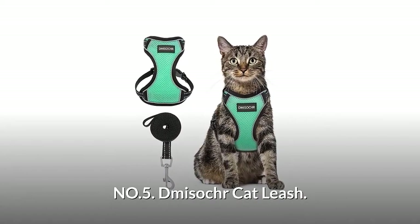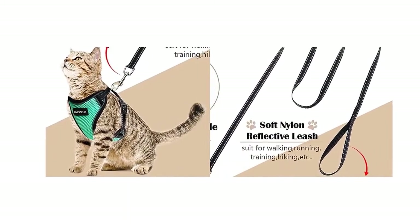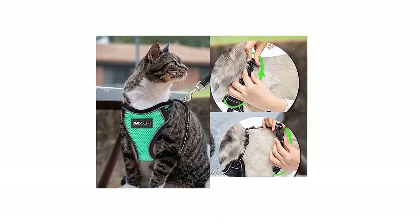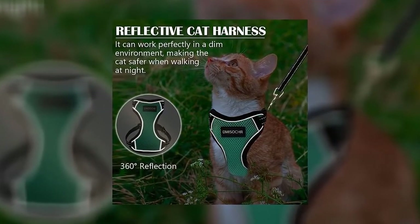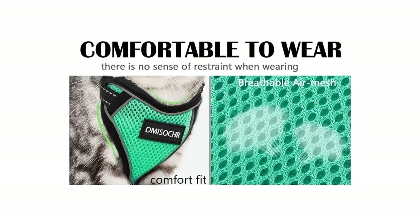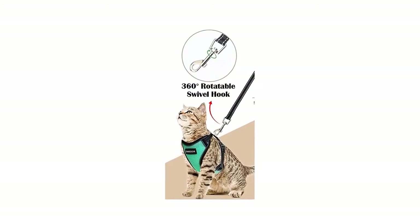Number five: DMI Socher Cat Leash. This cat harness is equipped with a 5-foot leash so you can go for a walk with your cat. It has a safety buckle on the neck and chest. It features a reflective design which can work perfectly in a dim environment, making the cat safer when walking at night. This cat harness is made of mesh fabric which is soft and breathable. The leash is equipped with a 360-degree rotatable swivel hook.